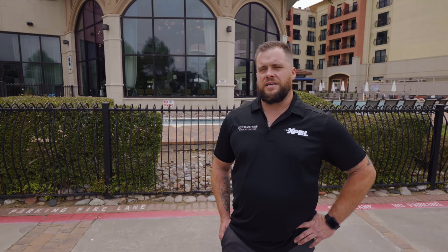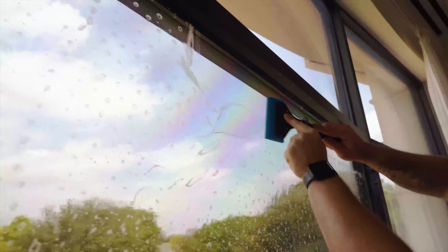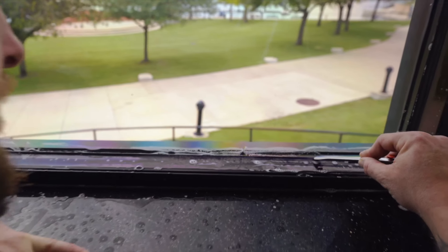The customer contacted us about heat issues in their bar area and their gathering and ballroom areas. So we're going to use Clear View Plus 70 all the way around the back side of the building. Compared to curtains — curtains are going to block your view. Clear View Plus is a clear film and you're getting the highest heat reduction that a clear film can get.